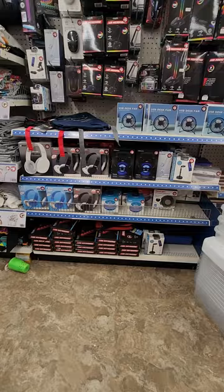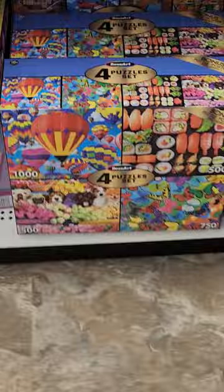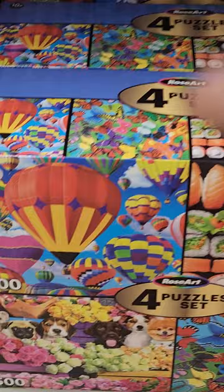They got electronics. They got a lot of organizational stuff and some more toys — these are a little more expensive. Look at those puzzles, they look very intimidating. There are four puzzles in one set, but the puzzles themselves have to be very hard to do. Look at that balloon — I don't know if I can get that done.